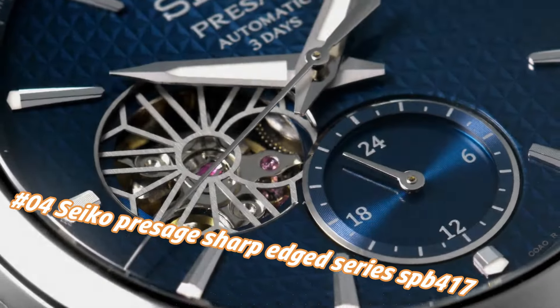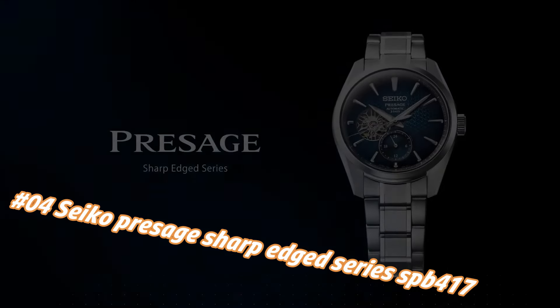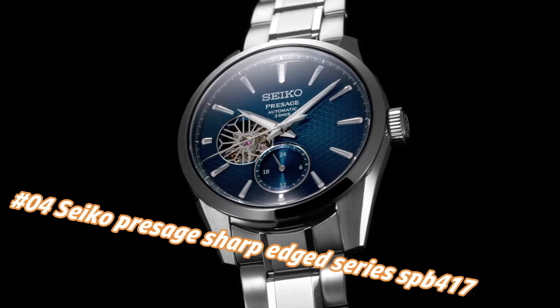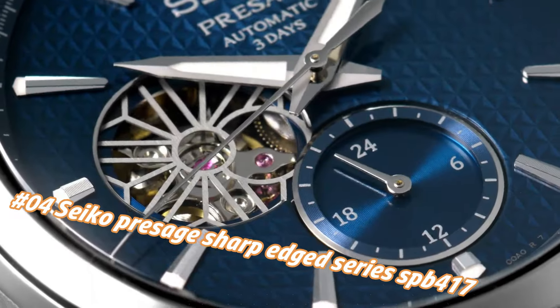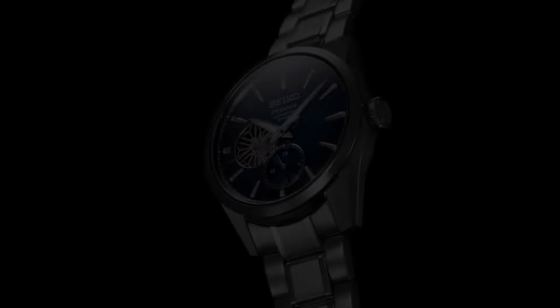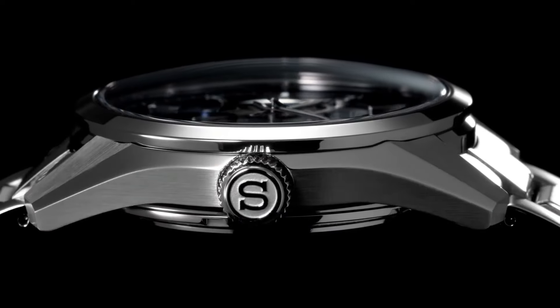Number 4: Seiko Presage Sharp Edge Series SPB417. The current price of this watch in USD is $1,200, but this price will vary with time. Power reserve: approximately 72 hours, 3 days. Jewels: 24. Functions: 24-hour hand, stop seconds hand function. Case material: stainless steel with super hard coating. Case size thickness: 13.5 mm.